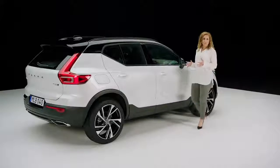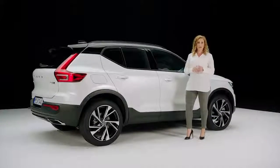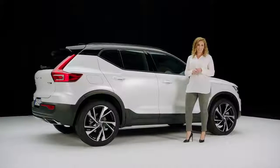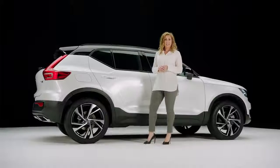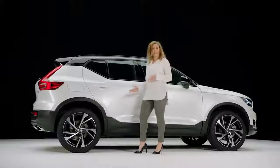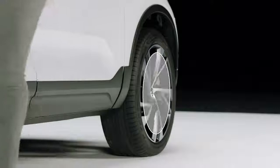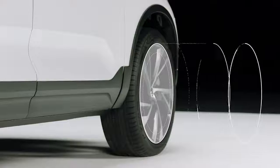The car has a very strong sculptured profile and a distinctive kick in the rear for youthful expression. Together with the large wheels and wheel arch extensions, the SUV identity is emphasized even more with a high ground clearance. The rims range in size from 17 to 21 inches and are available in a range of designs.